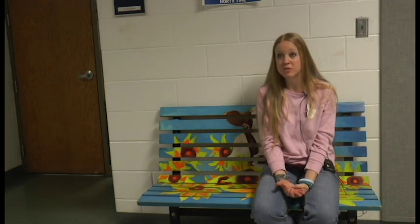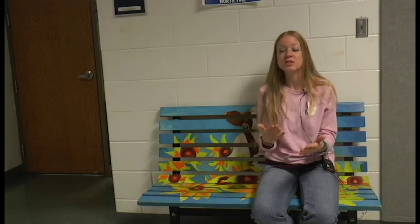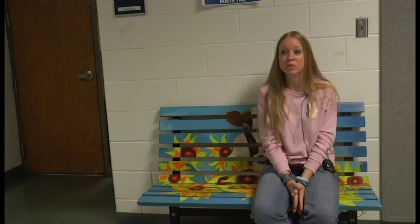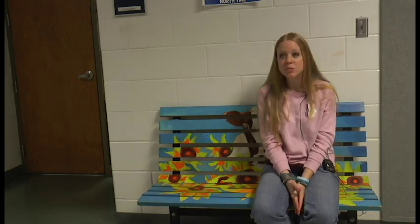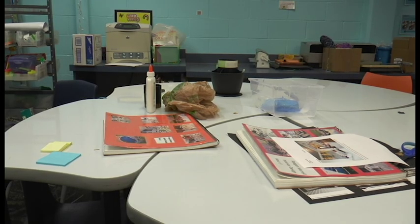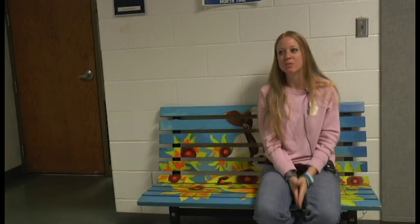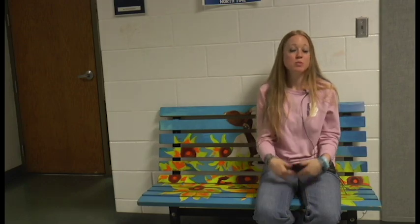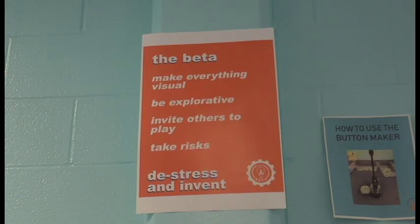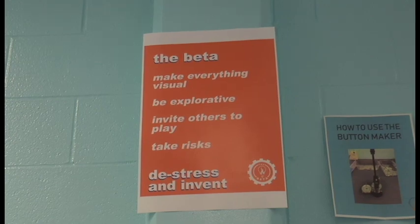Next year we're going to be expanding our supervision so we will have that room staffed for four hours during the day. We are inviting classes, students, and teachers to come down and utilize that space for class projects, individual projects, and all kinds of things — and it should be open during north time as well. We want students to be able to come down there and experiment in tangible ways, express themselves, make whatever it is they want to make, and be able to do that whenever they want to.